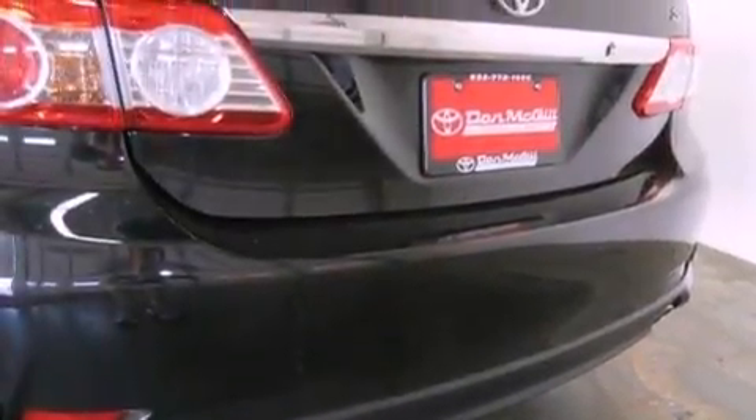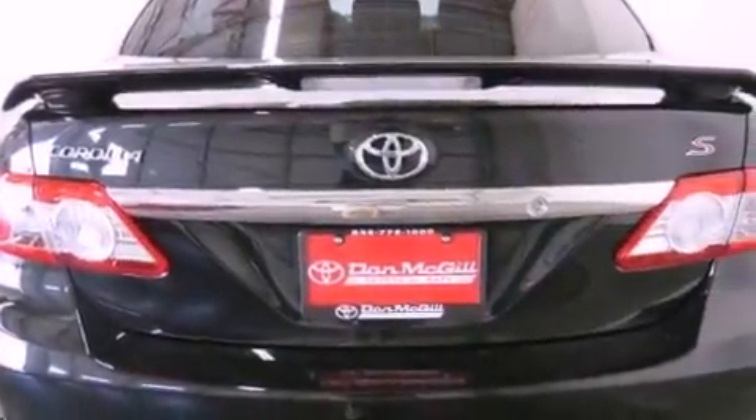Air conditioning, cruise control, full power accessories, an engine immobilizer theft deterrent system, and fog lamps.